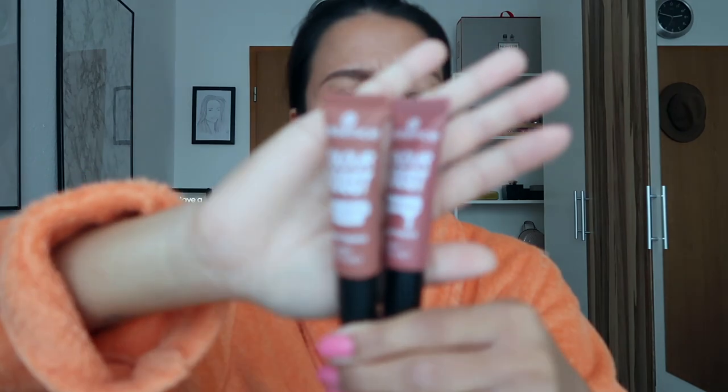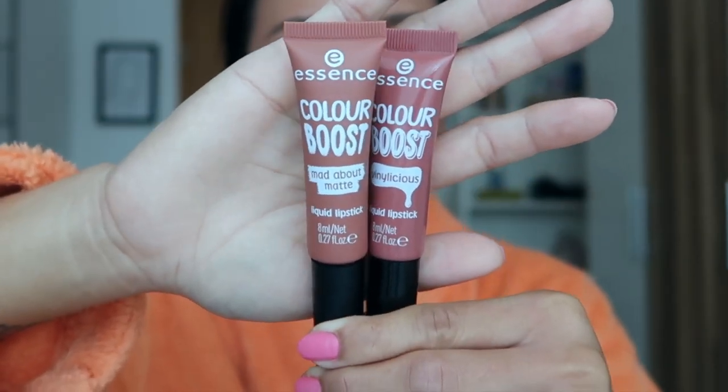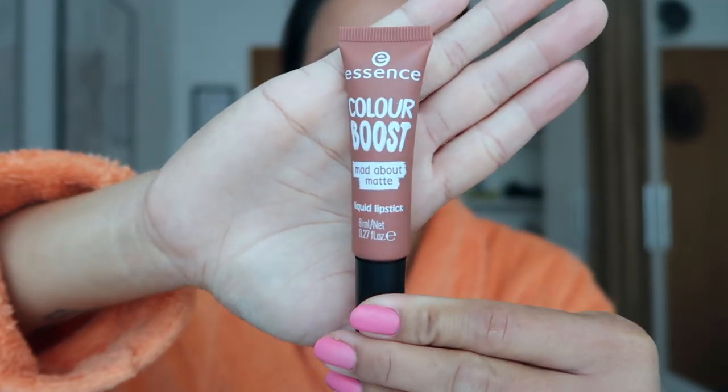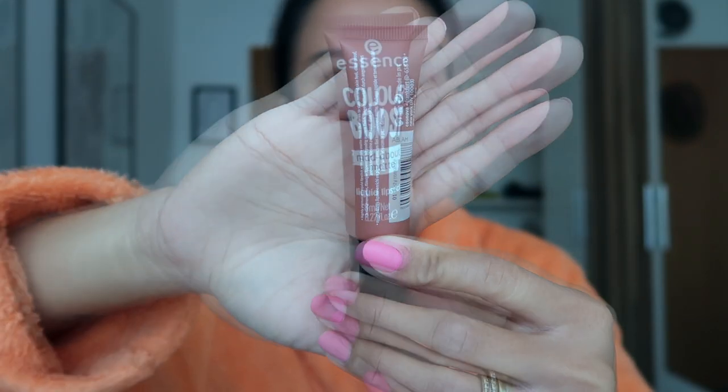This is how it looks like — one is matte and the other one is quite shiny. This liquid lipstick costs 2 euro 75 here in Germany. Let's start with the matte one since I have it on, and the color I chose is number one, Dusty Romance. This is how the packaging looks — it has a matte packaging.